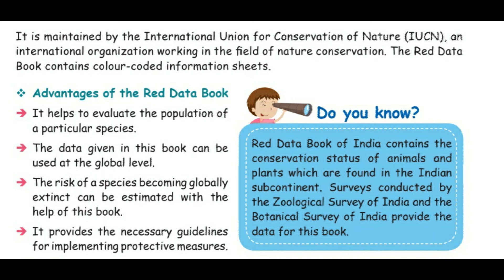Advantages of the Red Data Book: Number 1 — it helps to evaluate the population of a particular species. Number 2 — the data given in this book can be used at the global level.